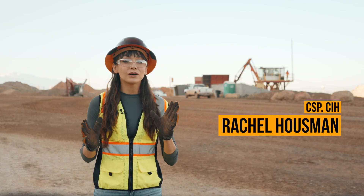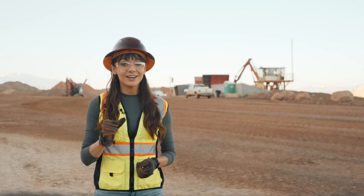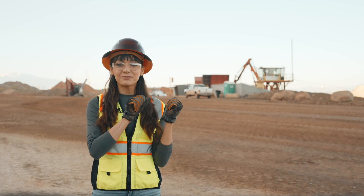Hi, I'm Rachel with Ally Safety and today we're going over the basics of powered haulage safety along with some important updates on the new MSHA requirements. So without further ado, let's jump right into it.